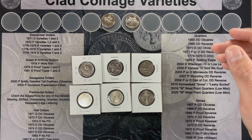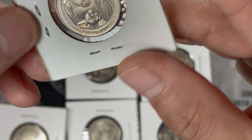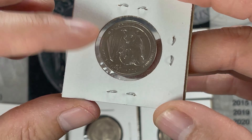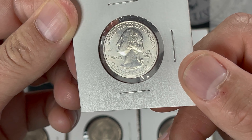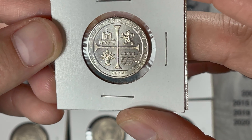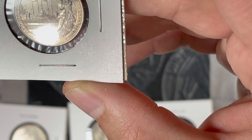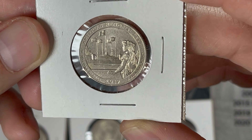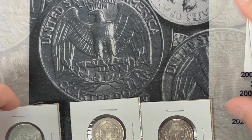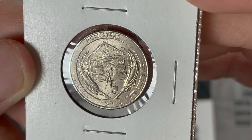We found three W quarters. The first one we found was this 2020 American Samoa W with the privy mark. Then we found this San Antonio Missions 2019 W. And finally, we found this American Memorial Park 2019. It's not in fantastic shape, but still a W, so that's what matters. And then we also found a couple more air quarters, homestead quarters.